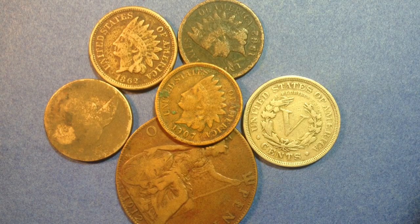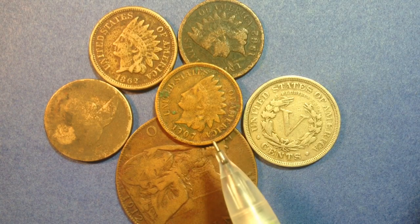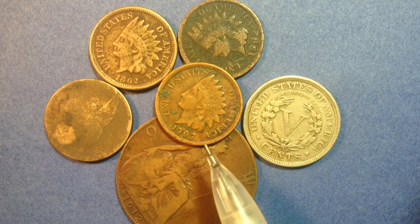Hello coin collectors out there. Welcome back to the Big D Coins channel. The focus of today's video is going to be this coin right here, the 1907 Indian Head Penny.